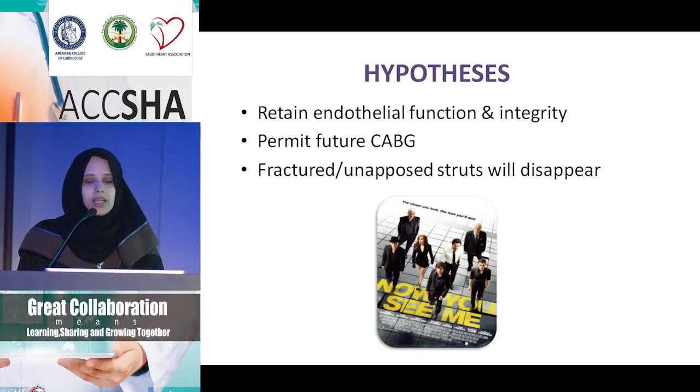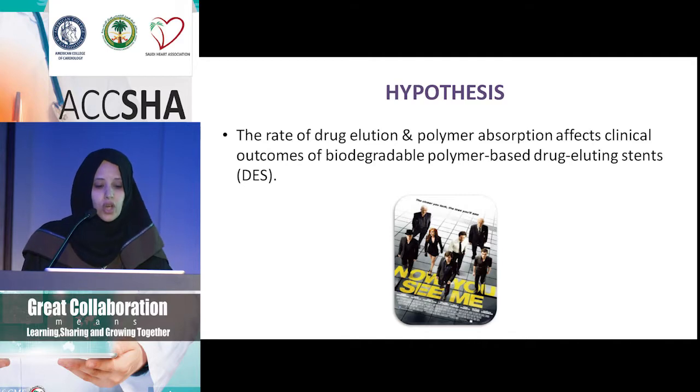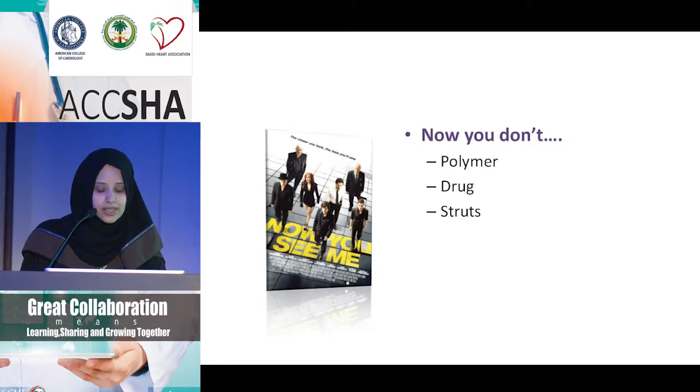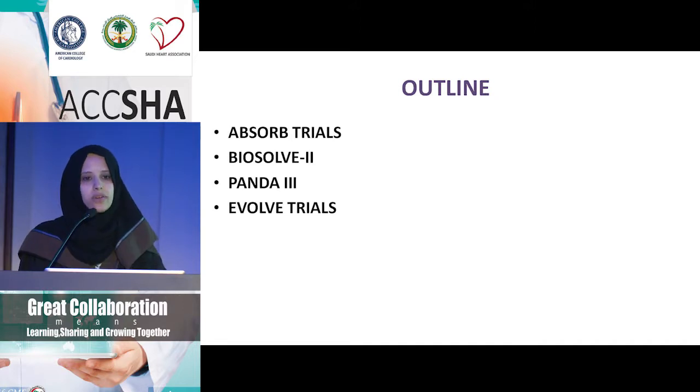All these hypotheses are wishful thinking unless it translates clinically. Will the rate of drug elution and polymer absorption affect clinical outcomes in biodegradable polymer-based drug-eluting stents? If it doesn't translate into clinical events, why take a more expensive stent that is more difficult to deploy and requires more vessel preparation? What is it that you don't see — the polymer, the drug, or the struts? The technology has evolved to address all of these. I'll cover the Absorb trials, the BioSolve 2 study, the PANDA3 evolved trials, and others.